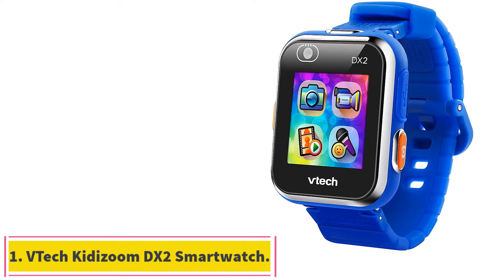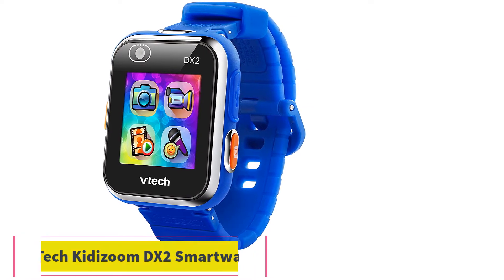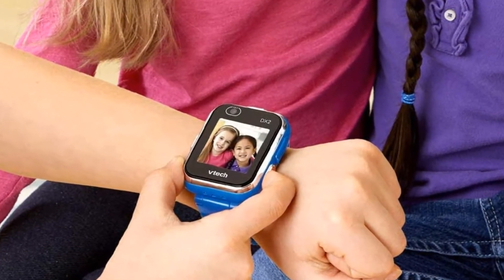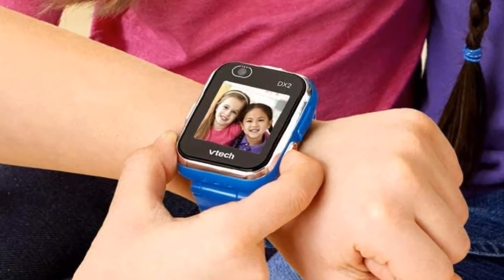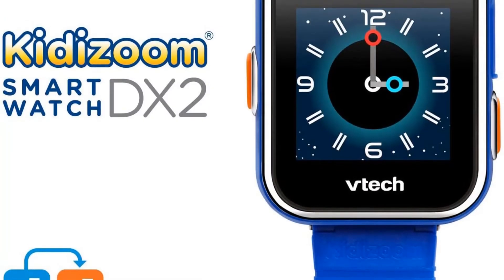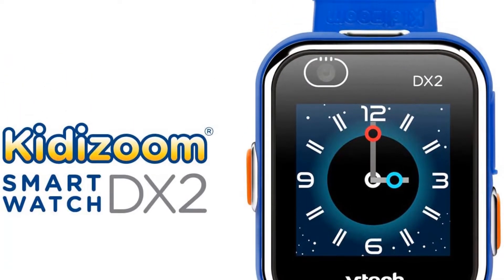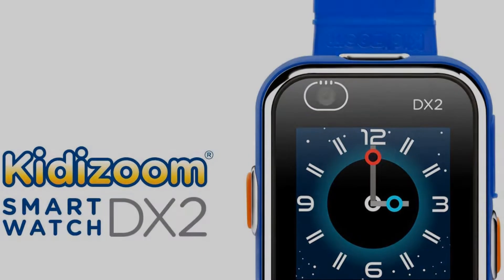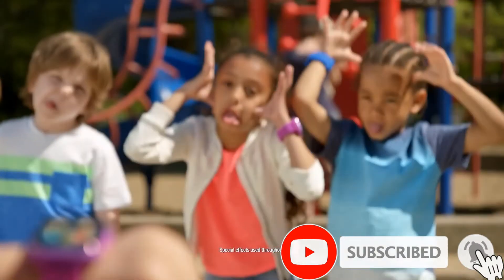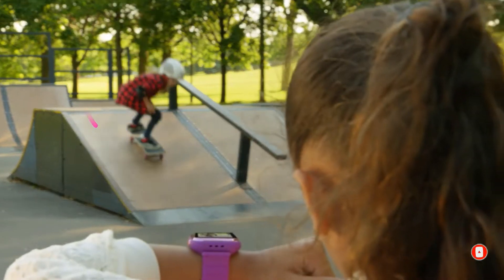Starting at number 1: the VTEC Kidism DX2 Smartwatch. A sweet little piece of technology for kids who are just starting to learn about the world around them. VTEC's Kidism DX2 will be your child's introduction into the world of smartwatches and tech in general, and is packed full of functions to make it more than just a watch. This handy device includes features that are educational, fun, or both — including an augmented reality monster detector game and motion sensor for active play challenges.